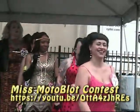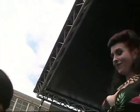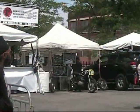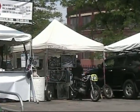Now we're not going to cover the Miss Motoblot contest in this clip on YouTube, but the Miss Motoblot contest for 2019 is up on YouTube as we speak. You can search with 'Dan Schmidt Miss Motoblot 2019' and you can watch the Miss Motoblot contest in its entirety.